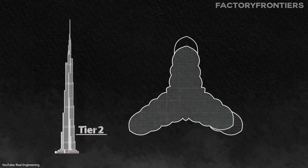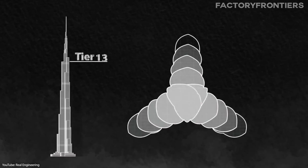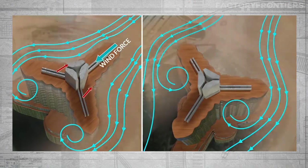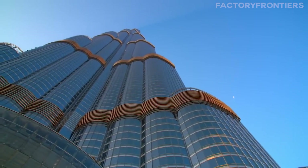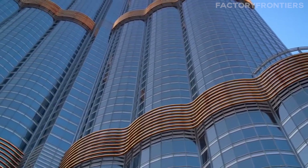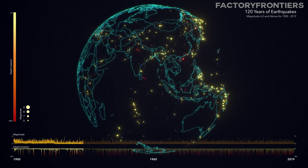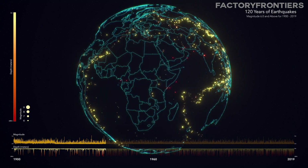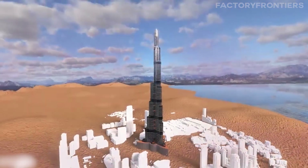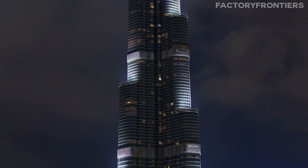Wind forces also posed a significant threat to the stability of the structure, particularly at higher altitudes. To mitigate this, the Burj Khalifa employs a Y-shaped plan that confuses the wind, with three separate wings buttressing each other and minimizing the impact of wind forces on any one face of the tower. The building's exterior cladding system is also designed to withstand wind loads of up to 250 kilometers per hour. Although seismic activity is rare in the region, it was another consideration in the tower's design. The Burj Khalifa sits atop a podium that acts as a structural anchor, with the building's wings extending from this central hub, helping to redistribute the forces of any seismic activity and allowing the structure to move as a unit rather than sway independently.